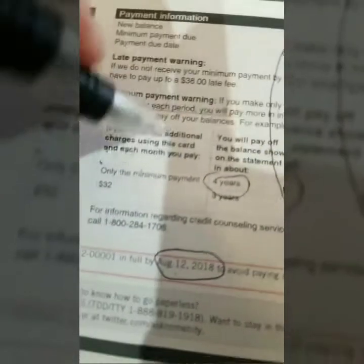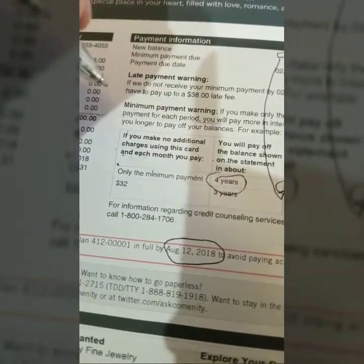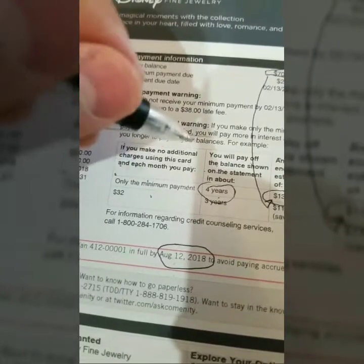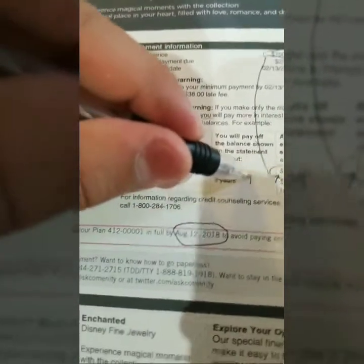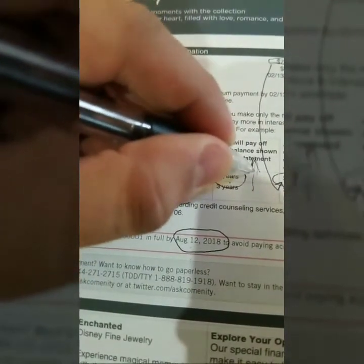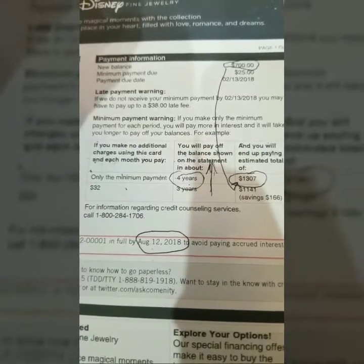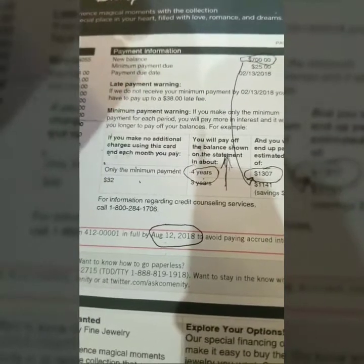It also says clearly: if you stop using the credit card and only pay the minimum, it will take four years. But what do people do? They keep using the credit card and adding more money to it, so that four years is only going to increase. You're going to be stuck in credit card debt forever because you do not know how to manage your finances.